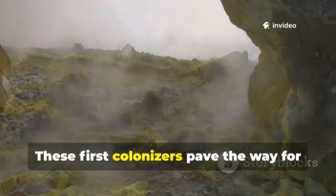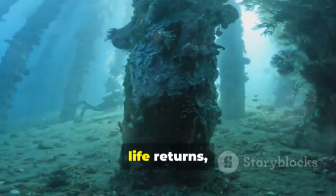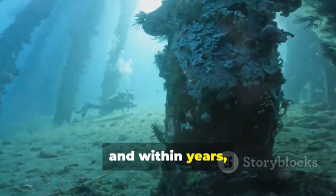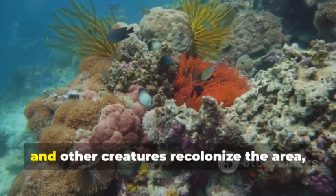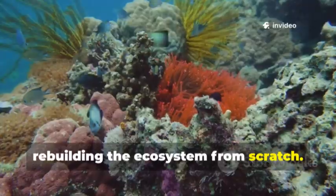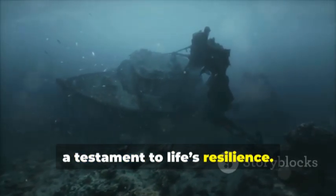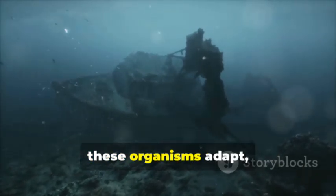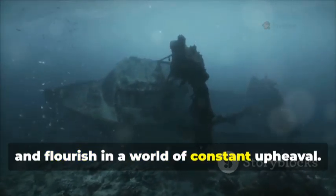These first colonizers paved the way for more complex life to return. Within months, life returns, and within years, the vibrant communities are reborn. Tube worms, shrimp, and other creatures recolonize the area, rebuilding the ecosystem from scratch. This cycle of destruction and renewal is a testament to life's resilience — against all odds, these organisms adapt, survive, and flourish in a world of constant upheaval.